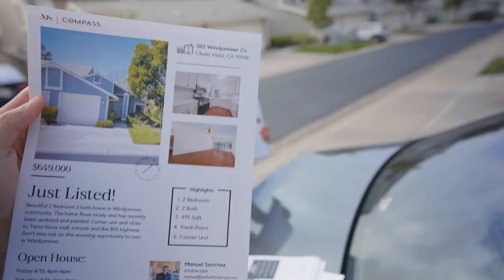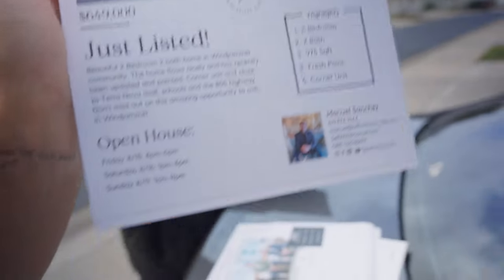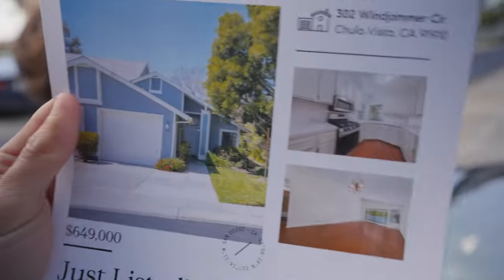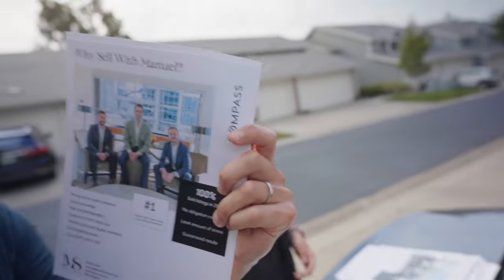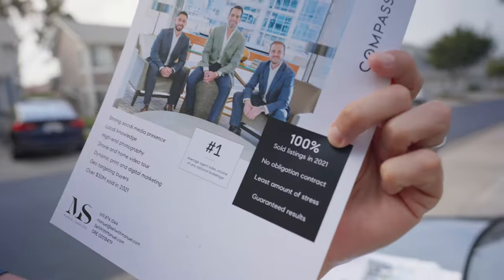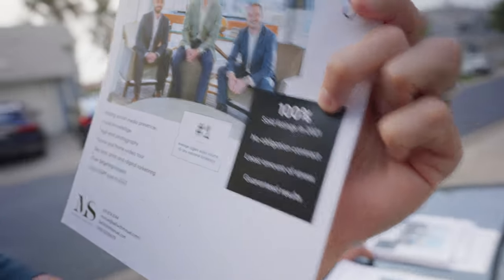I'm going to go over what goes into listing a property, from getting a coming soon campaign — I'll show you what the flyer looks like. There it is: just listed, open house highlights, my contact info, some pictures, and of course, 'Why sell with Manuel?' — 100% sold listings in 2021, no obligation contract, least amount of stress, and guaranteed results.